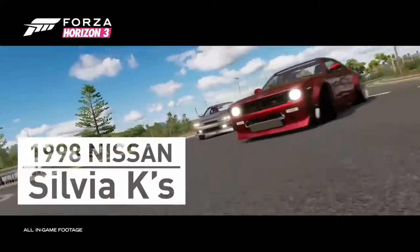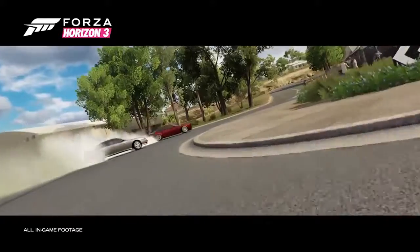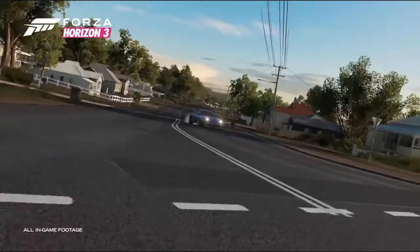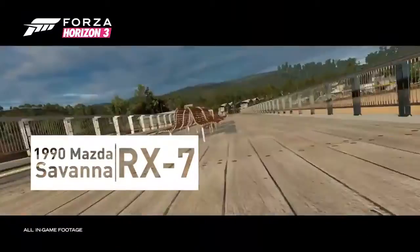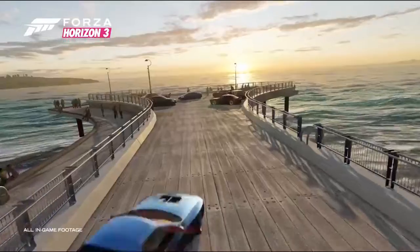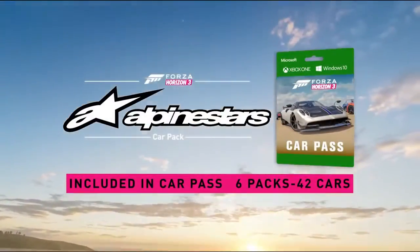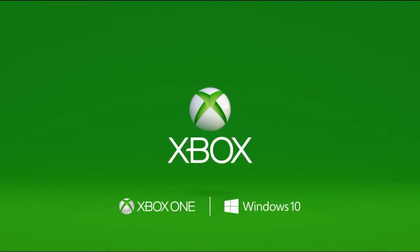And remember, because Forza Horizon 3 is an Xbox Play Anywhere title, when you buy it in the Windows Store, you also have it on your Xbox One, which means your saved games travel with you no matter what device you're playing on. You can play Forza Horizon 3 with your friends on your Windows 10 PC while they're on their Xbox One, and vice versa.